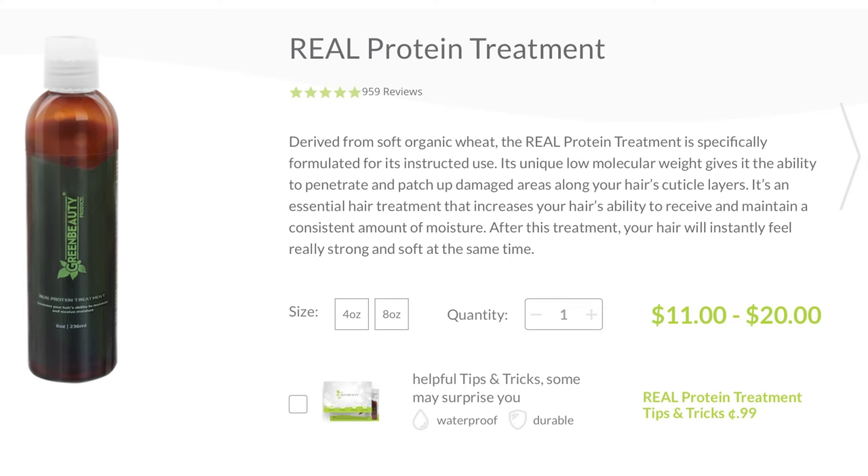An alternative to Anytang's protein treatment would be the Real Protein Treatment by Green Beauty — I'll put the link in the description box. If you're in America and don't want to pay huge delivery fees, definitely check out Green Beauty's product. I haven't used it before but her reviews are great. I'd like you guys to give me suggestions of other protein treatments or moisturizing deep treatments that you love so we can all experiment and find different ones.